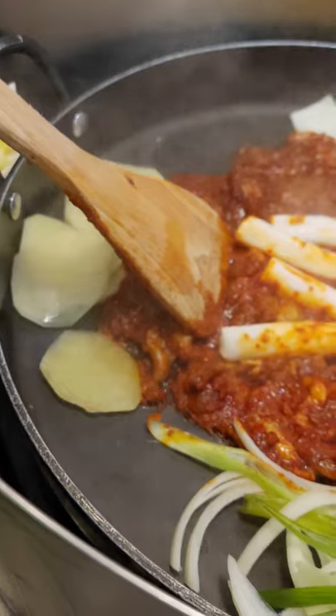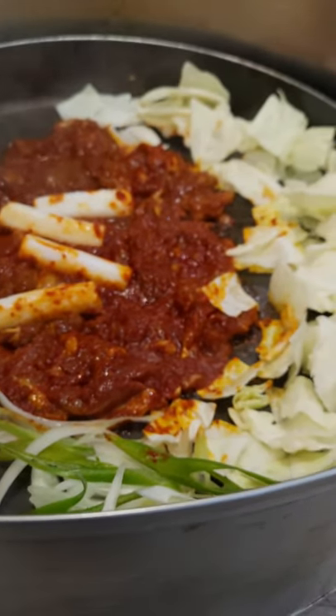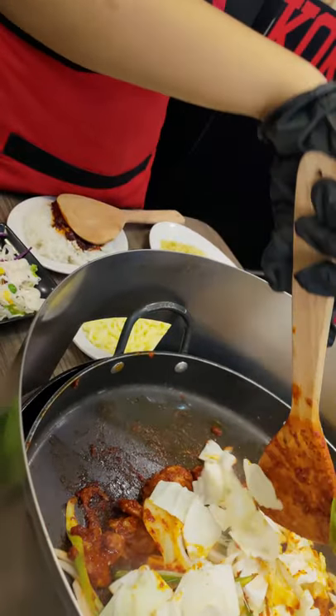Ini dia bahan-bahan utama Duck Galbi 2-Pack Set yang kebetulan kali ini kita pilih. Ia terdiri dari campuran mie goreng dan nasi goreng, lengkap dengan sayur-sayuran, daging, dan kawan-kawannya.